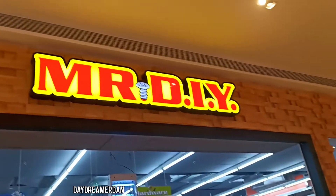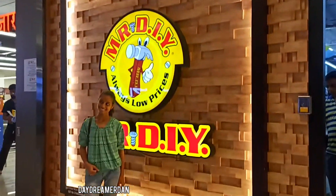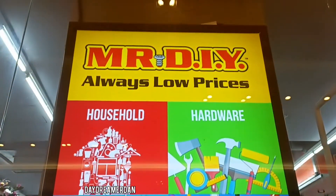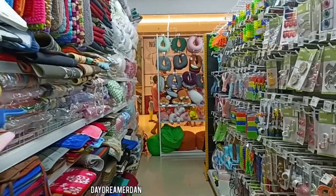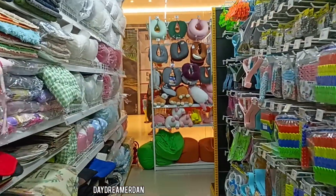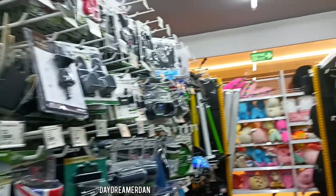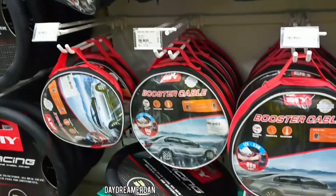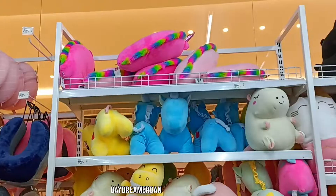So this is the store I was talking about — my favorite place to be in Capital Mall: Mr. DIY. These are the things that they offer. I usually find unusual things at very affordable prices. They have different themed sections — this one is the upholstery and furnishing section, and this is the automobile tools and accessories section.